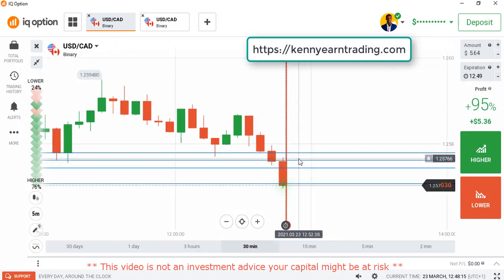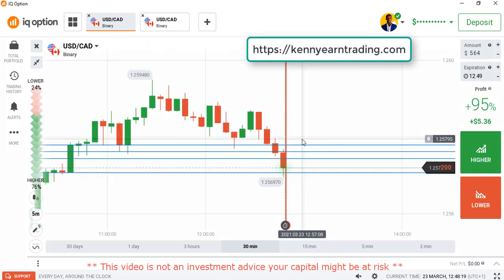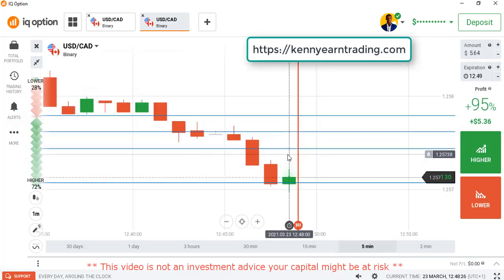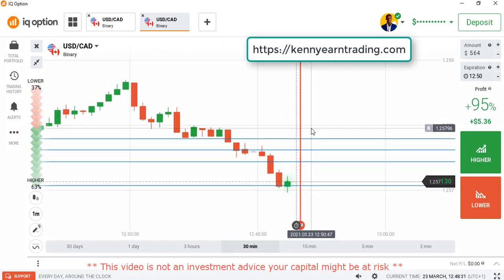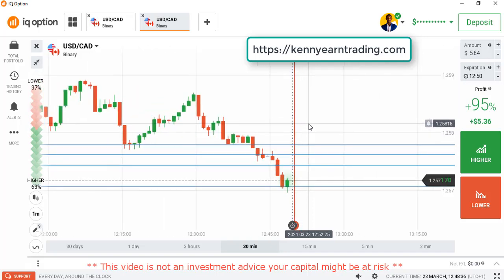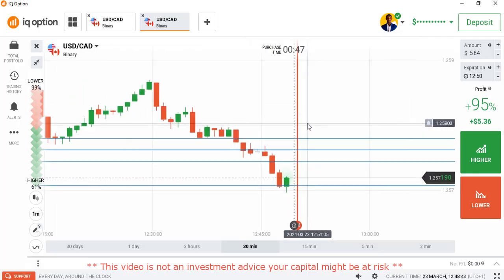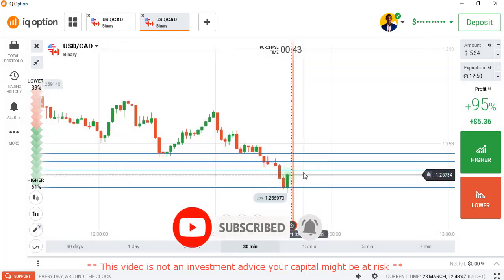We are seeing strong sellers entry. We can't really tell if that level is going to respect the market because this red candle closed very small below that level — buyers could come in, or sellers could continue. It's best you stay on the sideline and wait for a better opportunity. Without any further ado, I'll be placing my trade on the next candle.